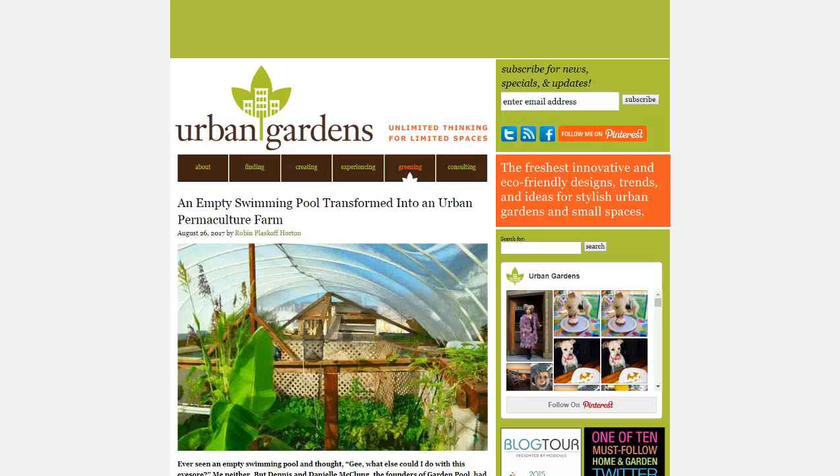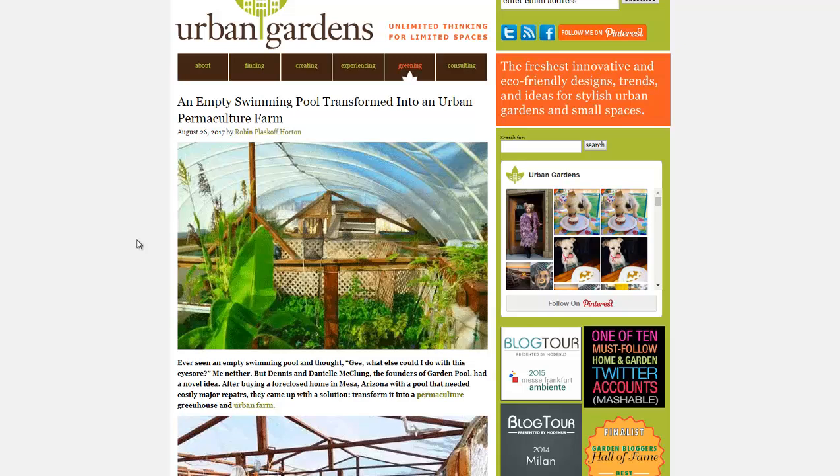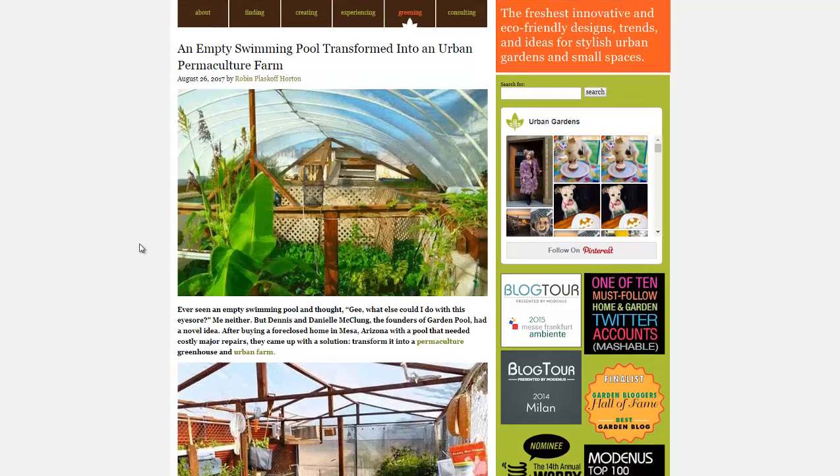Hello, Carl here with Sustainability Theory News. We're over at UrbanGardensWeb.com and they're talking about garden pools. Basically, they're in a desert environment — they had an old swimming pool and they decided to convert it into a food-producing little paradise in their backyard.